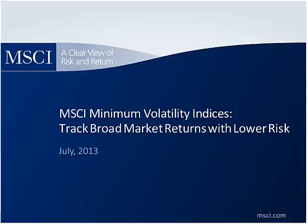BlackRock's iShares unit is the biggest ETF company in the world, and its U.S. listed ETF assets are now over $600 billion, or about 40% of the $1.5 trillion now invested in U.S. listed ETFs. MSCI is one of the biggest names in the world of indexing equities. We are focusing on low volatility strategies, specifically the quartet of iShares low vol ETFs that came to market almost two years ago and now have upwards of $7 billion in assets. Those include the iShares MSCI USA Minimum Volatility ETF, which trades under the symbol USMV with assets of about $2.5 billion.